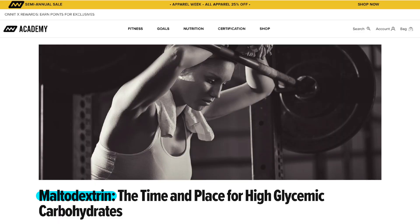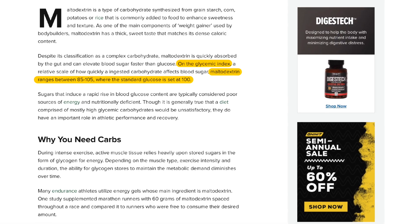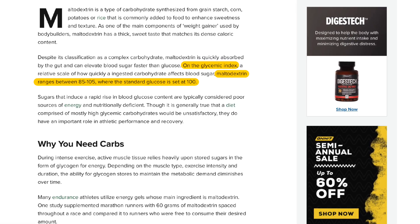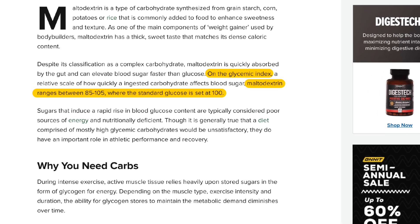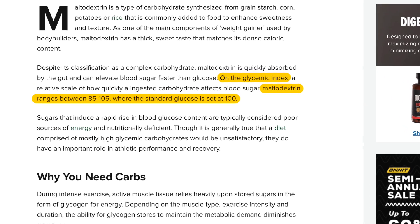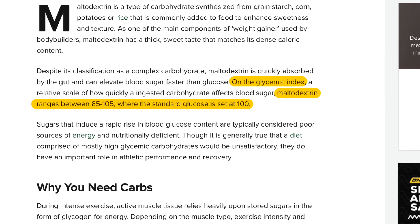Which I also did in this case. The first hit led me to an article from a fitness website about maltodextrin and the time and place for such high glycemic carbohydrates. In the article I found the statement that, on the glycemic index, maltodextrin ranges between 85 and 105, where the standard glucose is set at 100, which we discussed in the previous question. Unfortunately, however, the website itself did not provide a source for this information, so I kept on searching.